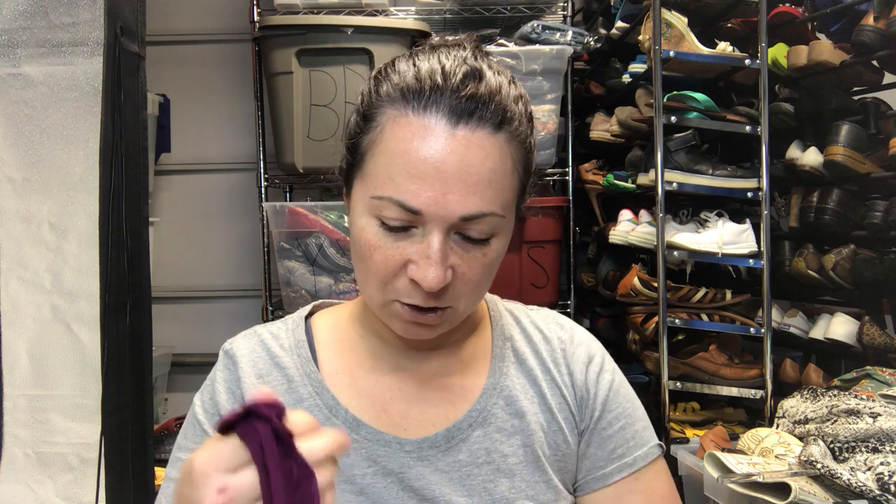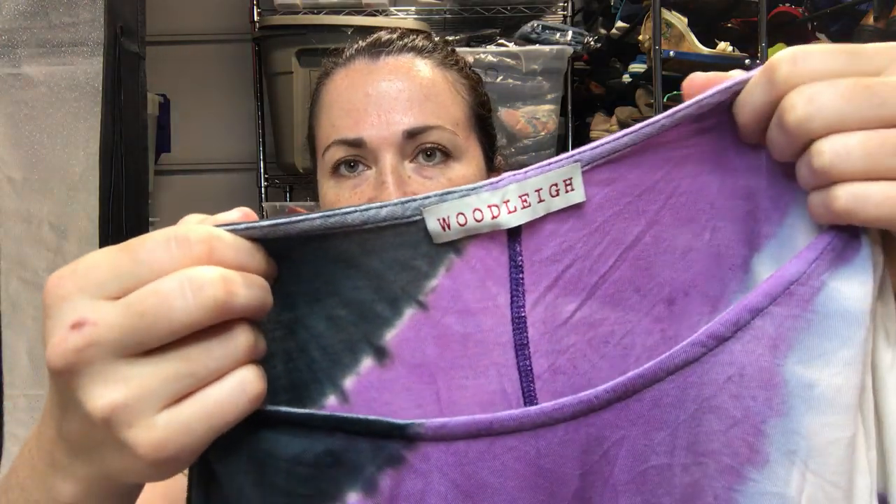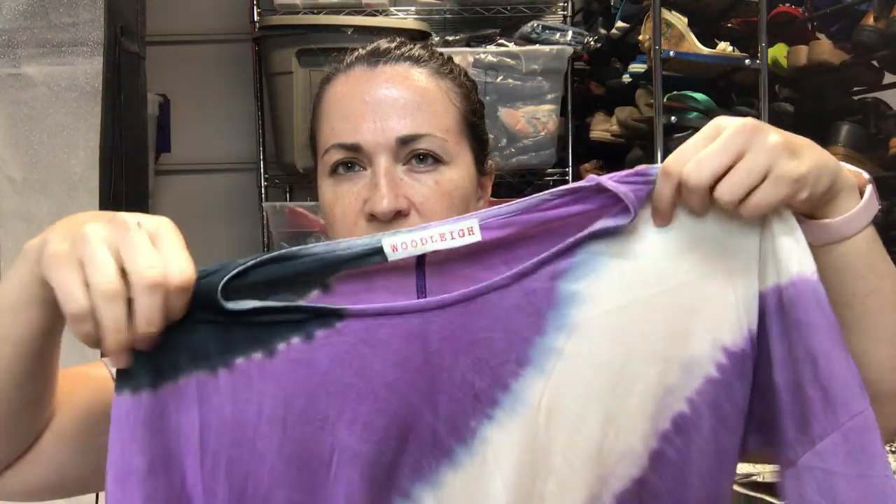This is an Enza Costa jumpsuit. If I had to guess it looks like a size medium or large, and on the inside it says it was a sample so there's no size tag. This is another t-shirt from the brand Woodley — no size on this one but if I had to guess it's a medium or large.